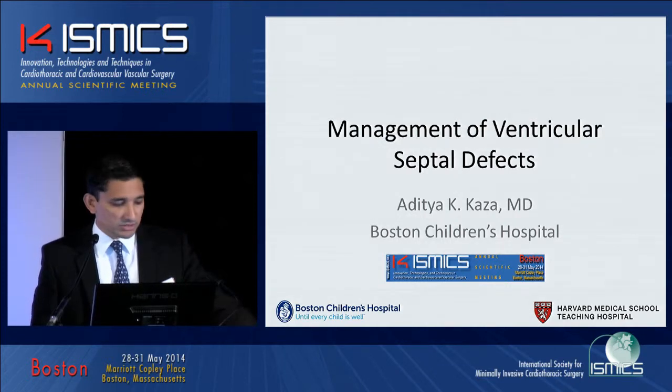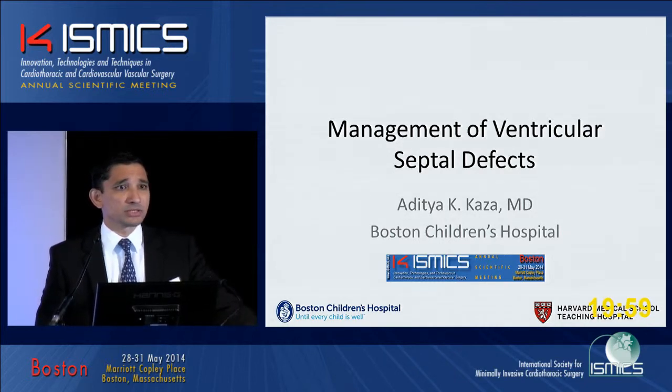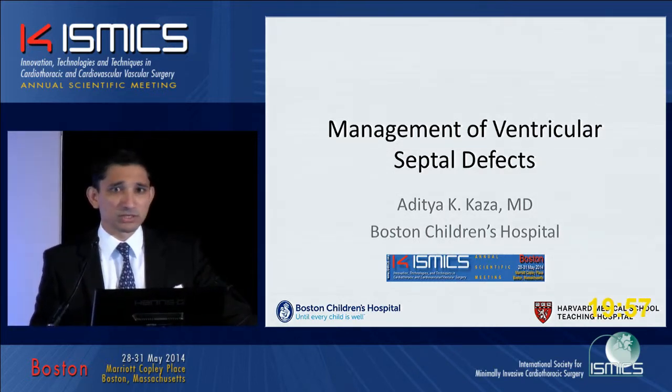I'd like to thank the Society for inviting me to speak to you. I don't know how many of you do congenital heart surgery, but this talk is directed mostly at junior surgeons and house staff training in congenital heart surgery. As most of you know, ventricular septal defect closure is the most common congenital heart surgery that we do.